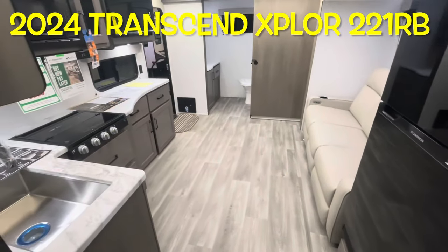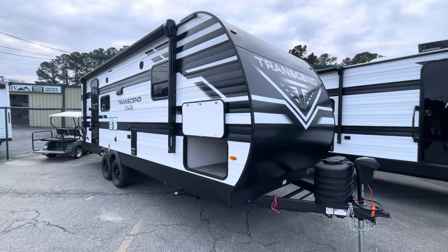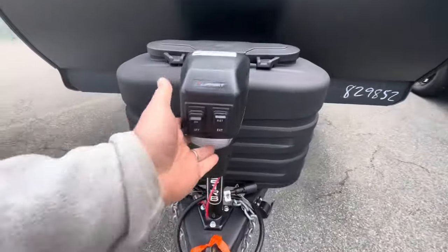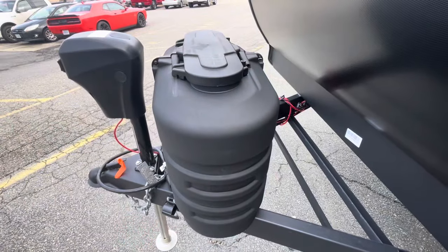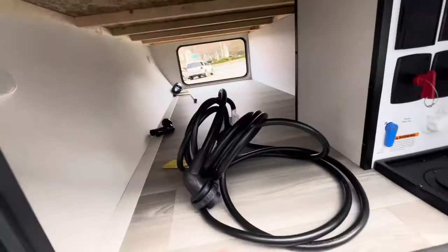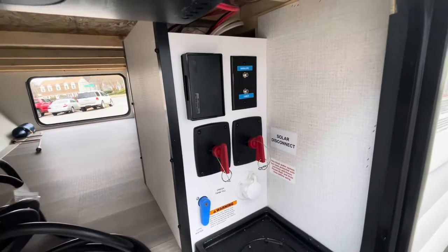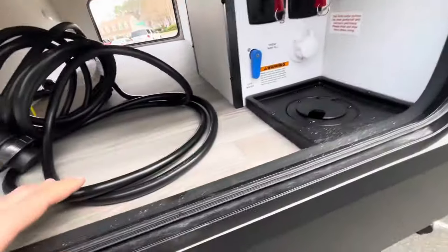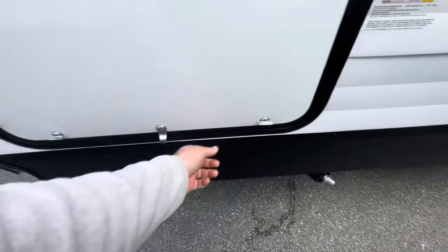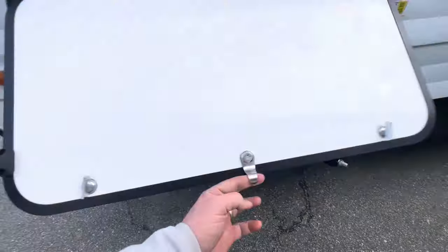Great couples camper — let's work our way outside and take a look. Moving to the outside: your front Transcend logo, model number right on the tongue jack, which is power with an LED light cover and easy access. Two 20-pound LP bottles, spot for two batteries — comes with one. Nice rock guard protectant, pass-through storage, motion sensor lighting, solar controller, battery and solar disconnects, cable, and power feed — everything right through the bottom. The door has a magnet that holds it up with two latches, keeping a nice secure seal even without a key.